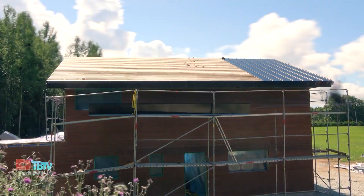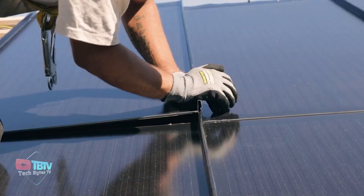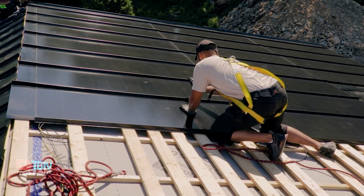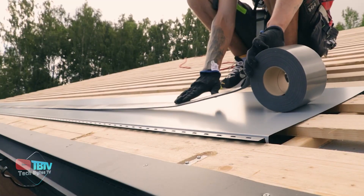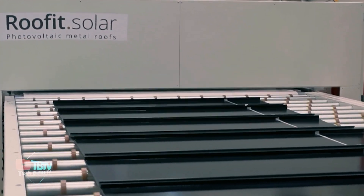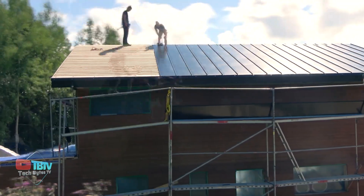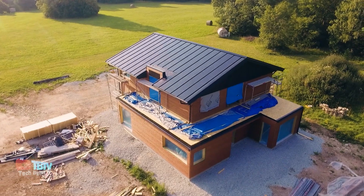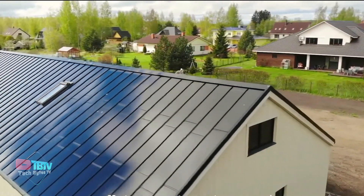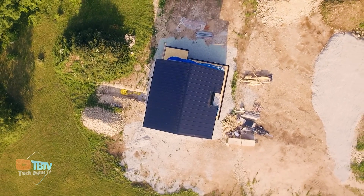Instead of solar panels, how about installing a solar roof that generates electricity? The RoofFit Solar System features photovoltaic modules integrated directly into specially designed roofing elements made with high-quality materials for durability and weather resistance. By combining solar panels and roofing materials into one cohesive unit, RoofFit Solar eliminates the need for separate solar panel installations and conventional roofing. This technology maximizes efficiency while reducing labor time and costs. You can go on their website and request a quote for your house.